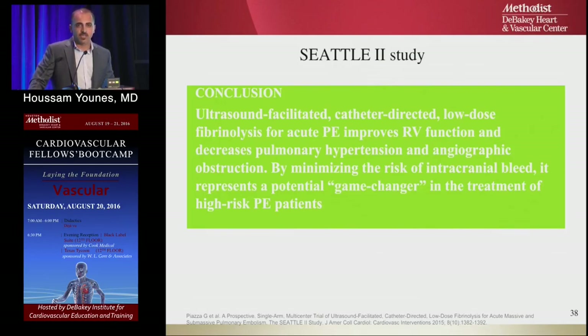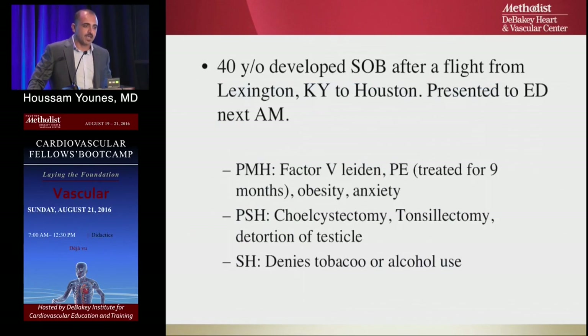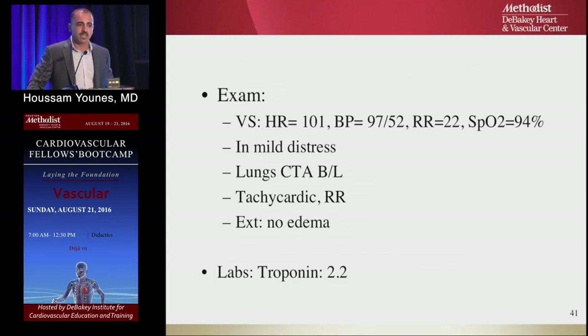This confirmed that catheter-directed thrombolysis, especially ultrasound-accelerated, is efficient, safe, and effective. A case performed at Methodist Hospital: a 40-year-old hypercoagulable male traveling from Kentucky to Houston developed shortness of breath at the end of the trip and presented to the ER the next day. He was tachycardic, blood pressure on the low side, hypoxemic at 92–94%, with chest pain. Biomarkers showed elevated left ventricle strain troponin.